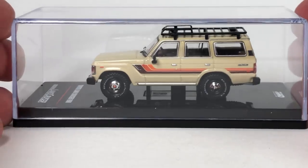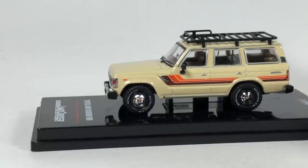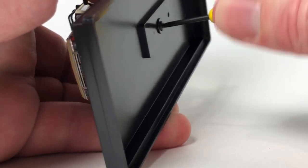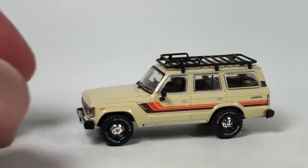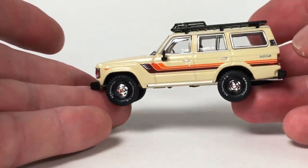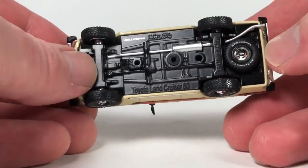I typically put these back in the acrylic case and display them in their packaging — partly because I don't have room any other way and they display nicely. This one is screwed to the base. I believe this has a metal base — switching to metal bases is pretty neat. This thing has some heft to it — definitely metal. Look at the detail on the spare tire.